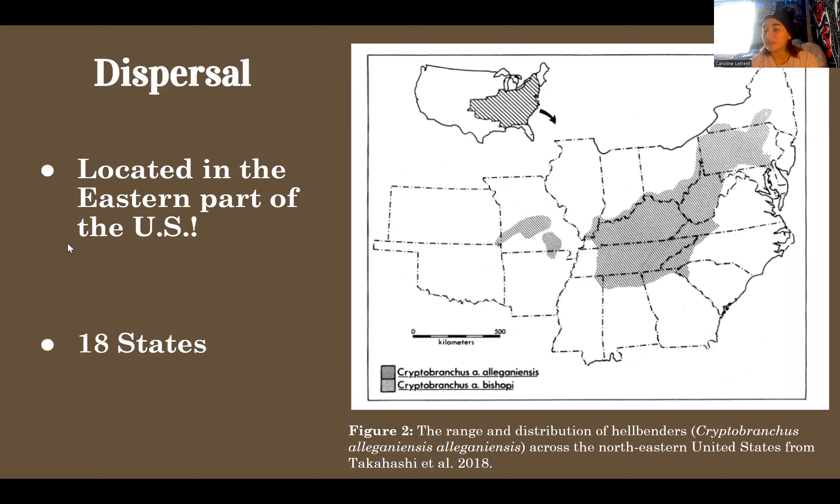Hellbenders are limited to the eastern United States. They can also be found in New York, Georgia, Ohio, Pennsylvania, Maryland, West Virginia, Virginia, Kentucky, Illinois, Indiana, Tennessee, North Carolina, South Carolina, Alabama, Mississippi, Missouri, Oklahoma, and Kansas.